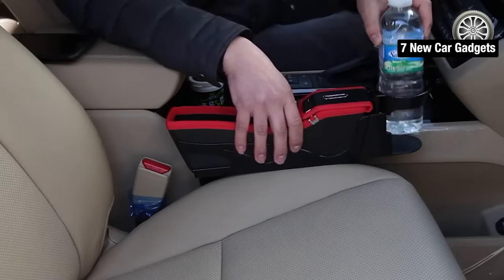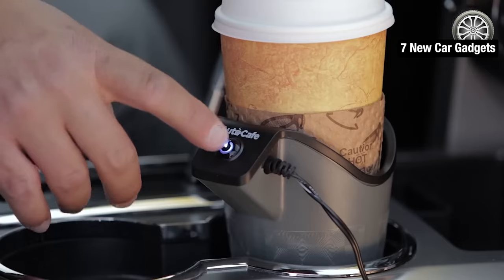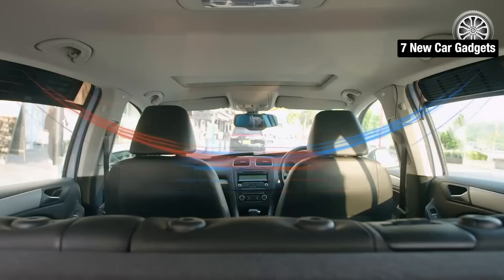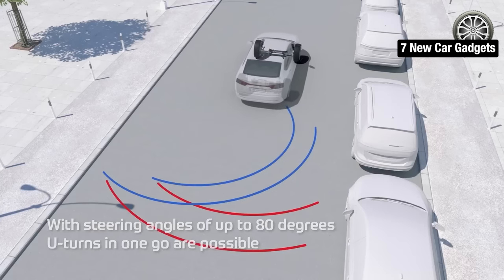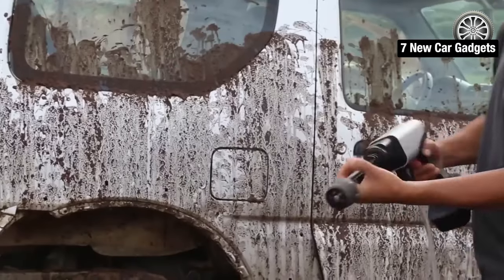Welcome back to our channel, where we bring you the latest and greatest in technology and gadgets. Today we have something special for all of our car enthusiasts out there. From must-have car accessories to the latest car tech, we have it all. Let's dive in.